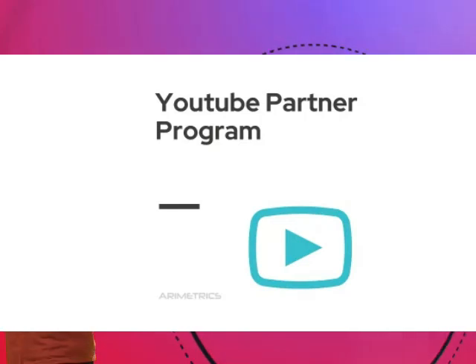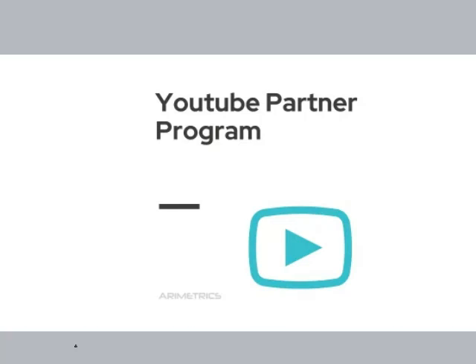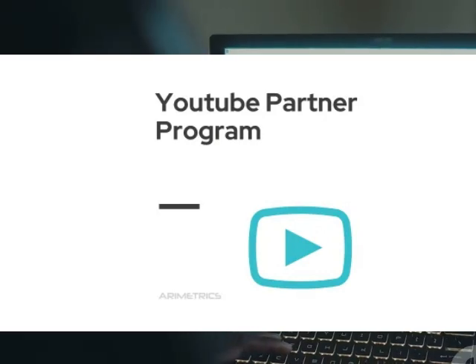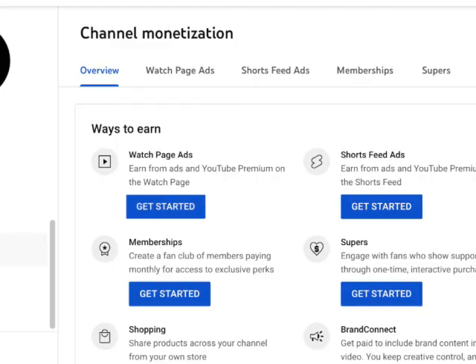So you've crushed the eligibility criteria. Now it's time to step into the big leagues and apply for the YouTube Partner Program — aka YPP. Head over to your YouTube Studio; you'll find it in the left-hand menu. Once you're there, look for the monetization tab and click it.